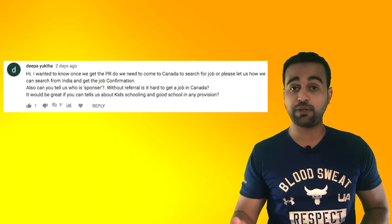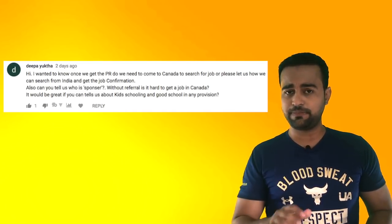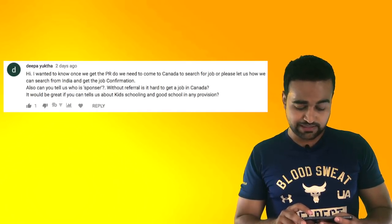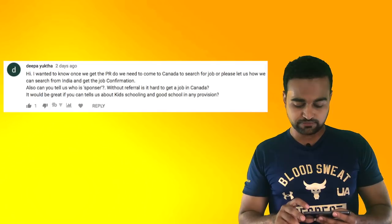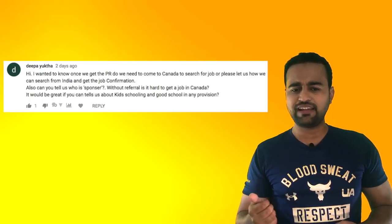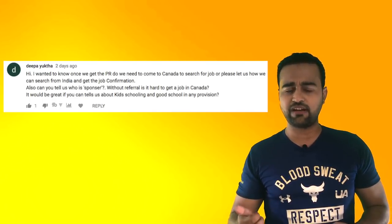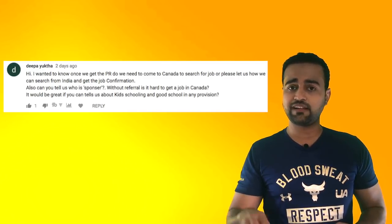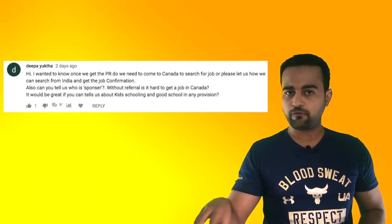In Canada, they talk a lot about Canadian experience — I'll make a complete separate video on it. Regarding kids schooling, there are good schools everywhere in Canada — both private and public schools. You should get your job first, then move on, find a home near your office, and then start looking for a school for your kids in that nearby area.